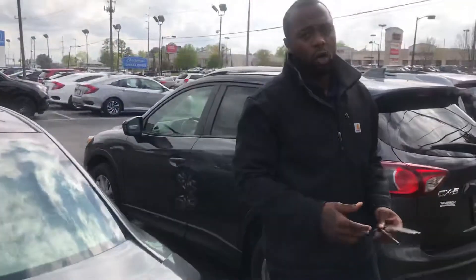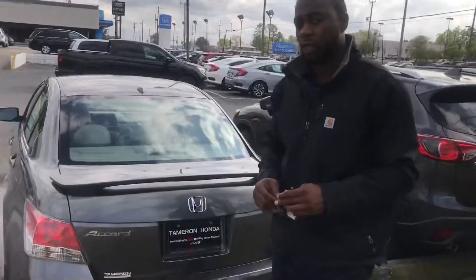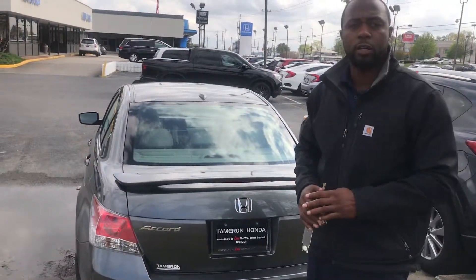So Cindy, when you get this message, please get a hold of me today at your earliest convenience. We'd definitely love to get you more familiar with your vehicle up close and personal. Once again, my number is area code 412-512-0564. This is Pat down here at Tamron Honda in Hoover.